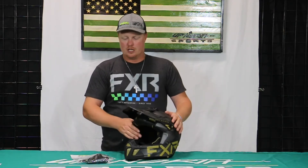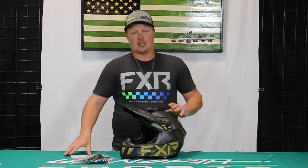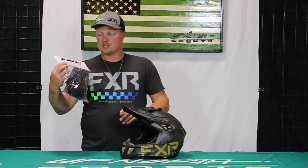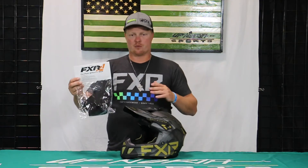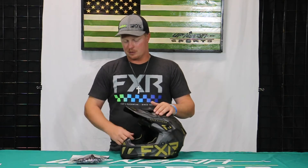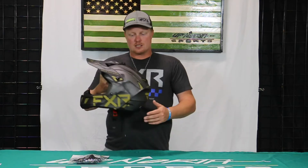We'll have all the goggles, replacement lenses, anything you need to make this a custom fit for you. One thing I want to mention is that this helmet, as well as any of the FXR helmets that are open face, do not come with a breath box — so that's something you're going to want to make sure you get for snowmobiling. This is the Clutch breath box, and these are specific to the helmet. This helmet can be used year-round, which is one reason they don't include it — a lot of people use these for ATV, side-by-side, things like that. This is DOT and EC rated.